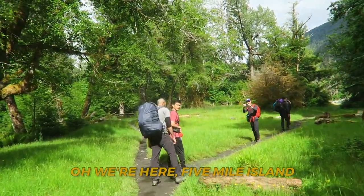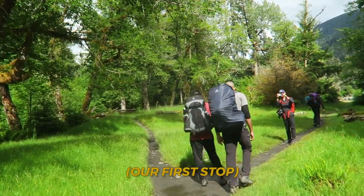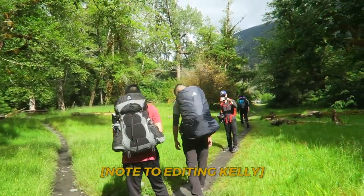So here we are at Five Mile Island. Five Mile Island is so pretty.